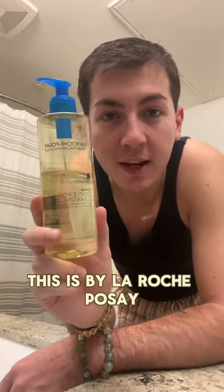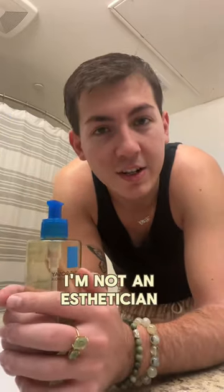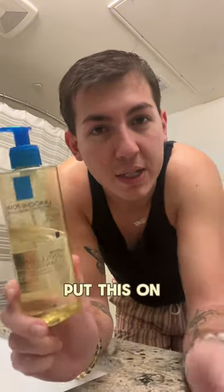First, we're going to start with cleansing. This is by La Roche-Posay — their cleansing foaming oil for dry to extra dry skin. I'm not an esthetician, not a skincare specialist, but this is what works for me. I love this cleanser, so let's go ahead, wet the face, and put this on.